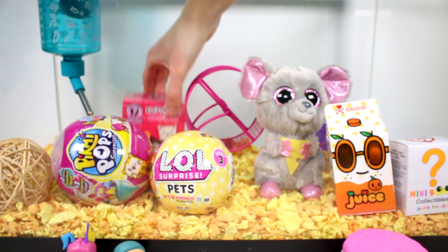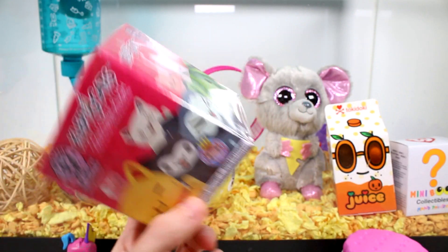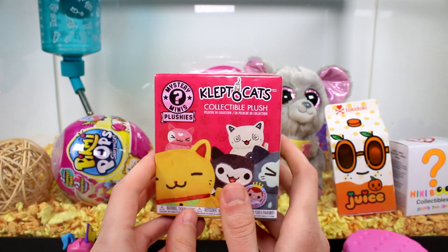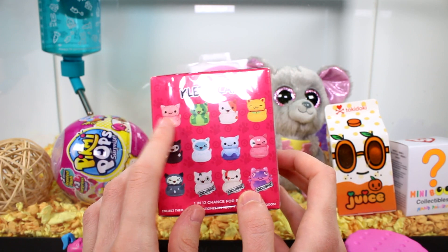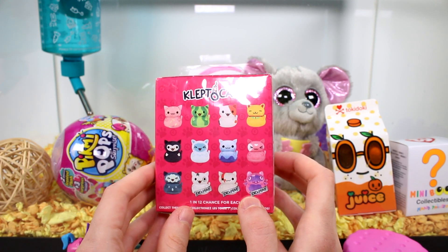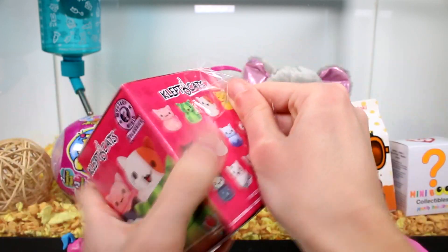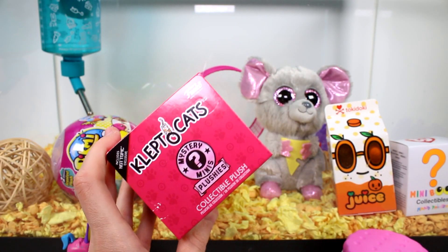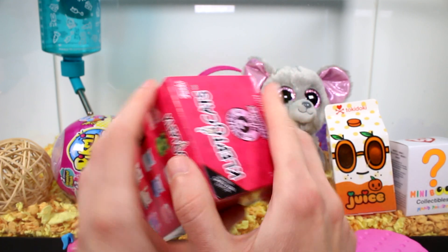Let's go ahead and open the Klepto Cats next. Squeakers found them at Hot Topic, and I've never heard of them before. So we have Klepto Cats - they're Mystery Mini Plushies, collectible plush. These are the ones you can get on the back, and I would not mind getting the Sprinkle one or this one right here. I'll take any of them, but definitely those two. And these are by Funko. I didn't know they made Mystery Mini Plushies.